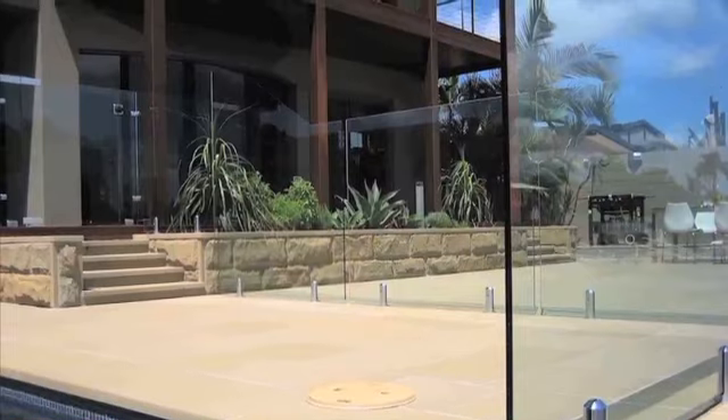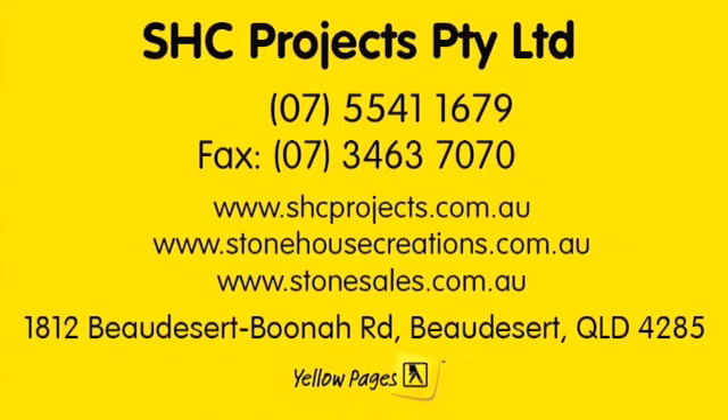SHC Projects are the experts in stone design and carving, cladding, tiling and paving, plus rock and retaining walls, fireplaces and restorations. SHC Projects — synergies in stone.